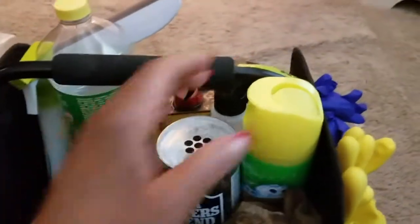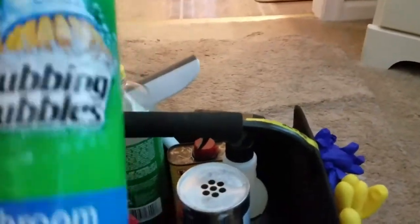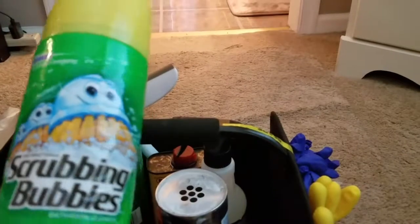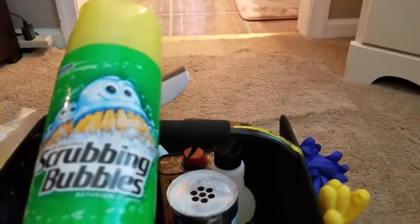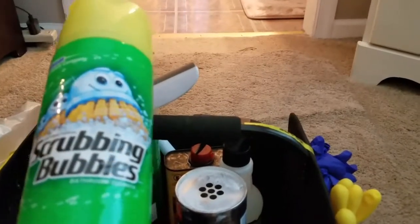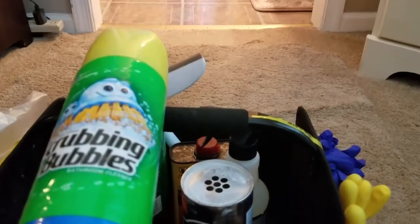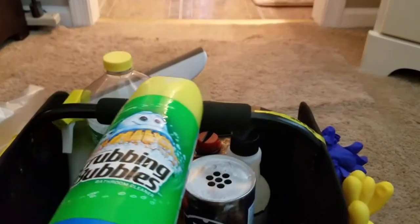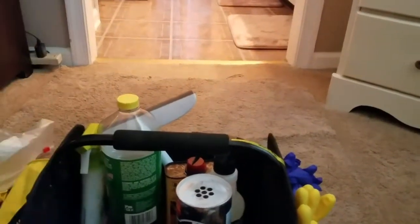Scrubbing Bubbles — I've had this can, almost full, for about two years. I tried it in my shower thinking it would be wonderful, but it did not work for me. I didn't see a difference; those little bubble men didn't scrub it for me, and it wasn't easy to rinse off the tile. So this can go.